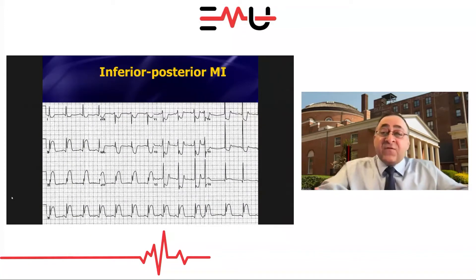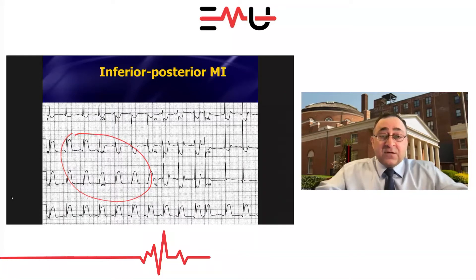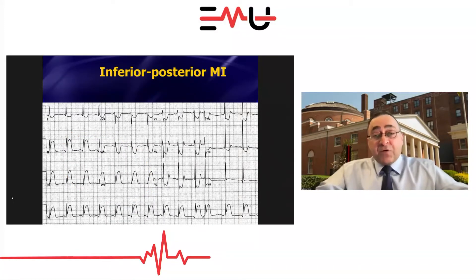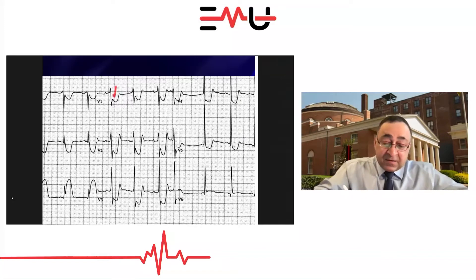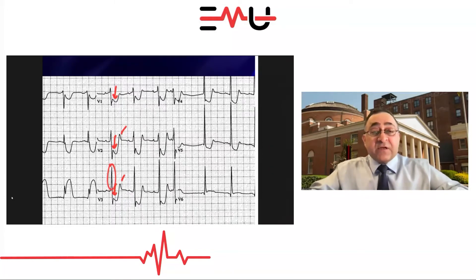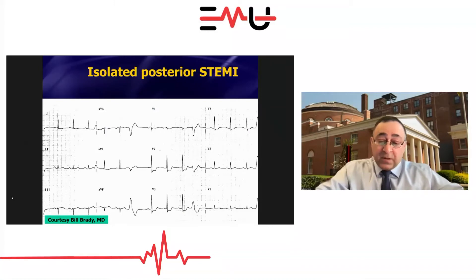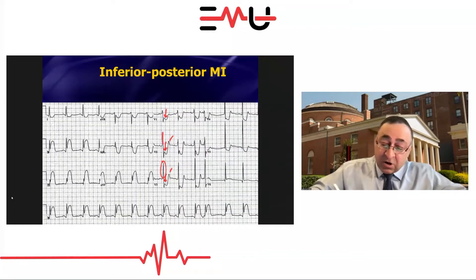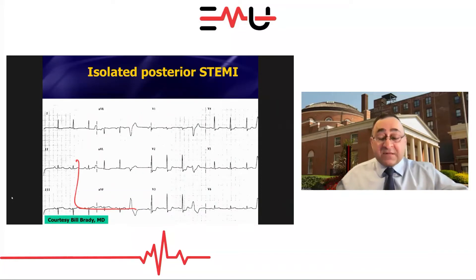Here's an example of an inferior posterior STEMI — no one's going to miss this because you've already got tombstones in the inferior leads. But this is actually an inferior posterior STEMI. How do you know there's posterior extension? Your money leads are V1, V2, maybe V3. You see some ST-segment depression, upright T-waves, and relatively tall R-waves. If you got a repeat 12-lead in a few hours, you'd see those R-waves get taller, making it very easy to diagnose an isolated posterior STEMI.